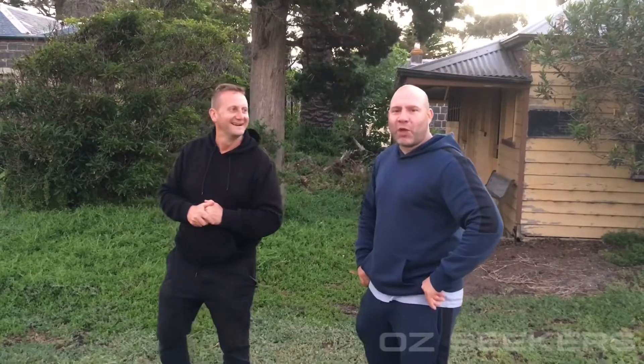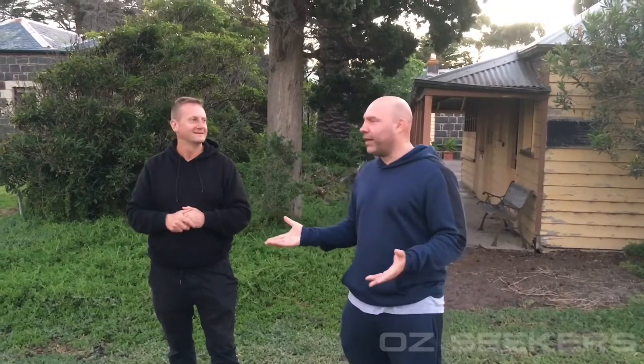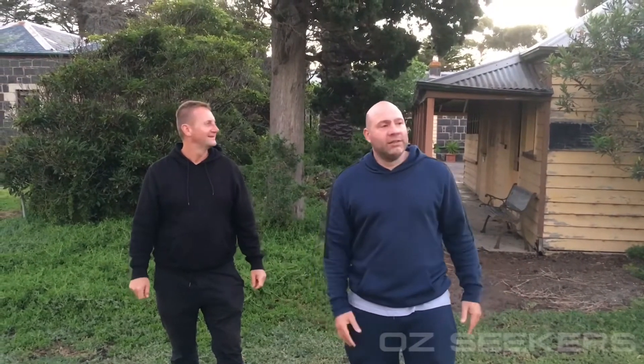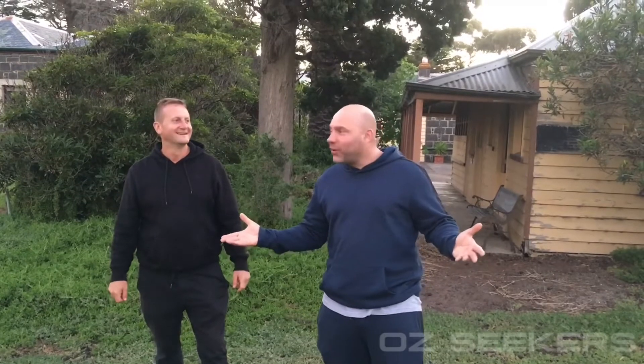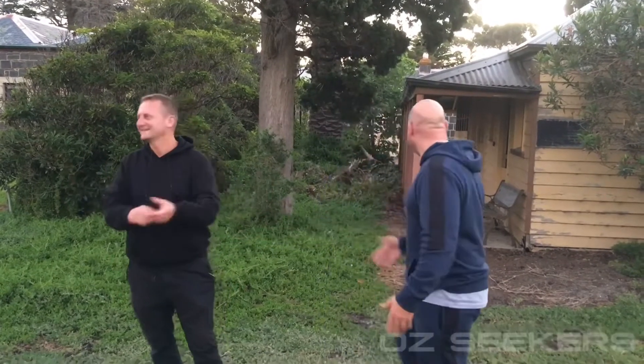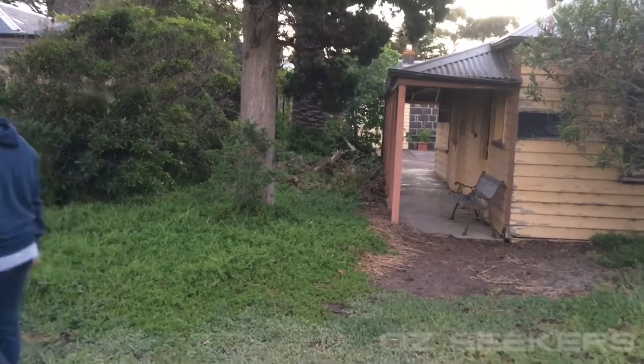We weren't actually sure if the homestead was open or not. We came here thinking it was open because of the operating hours — it looked like it was open, so we're here now. Sun's fading. Hopefully we're not doing anything wrong — I don't think we are. We're just going to explore and we'll see how we go. Oh, and we saw a big rat — this big. So keep your eyes peeled.